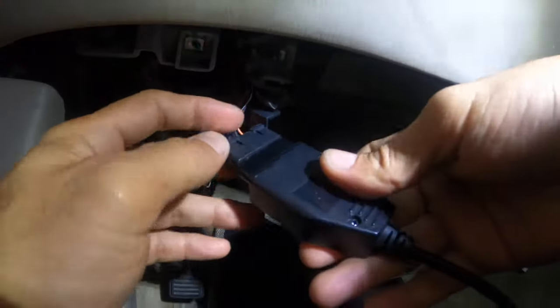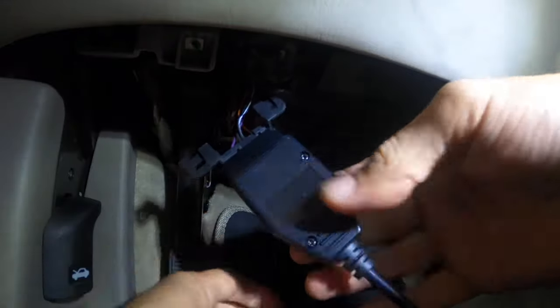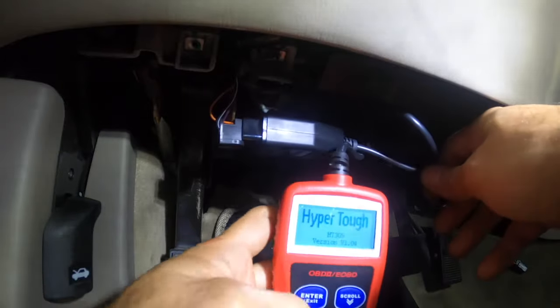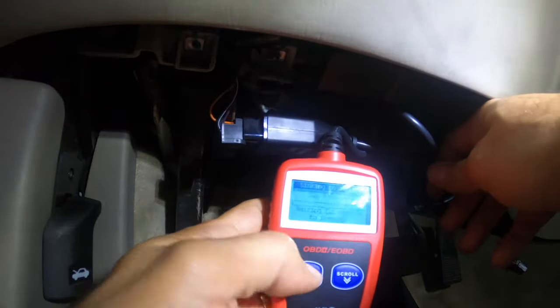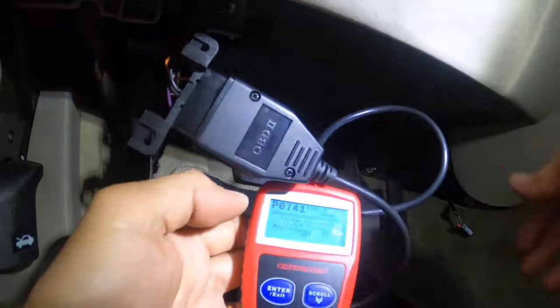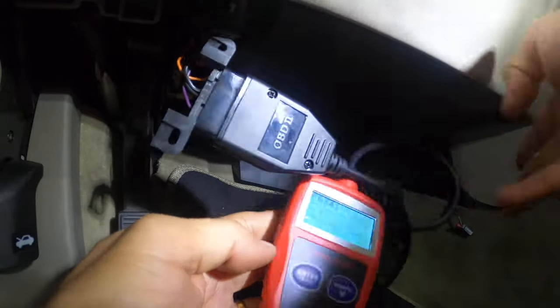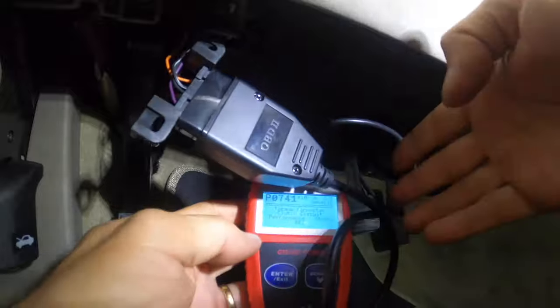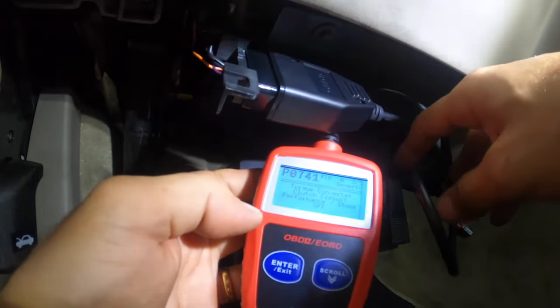Now we can read codes. That's the fix for the OBD2 port. I hope this was useful — if you liked it, give it a thumbs up and consider subscribing. Thank you.